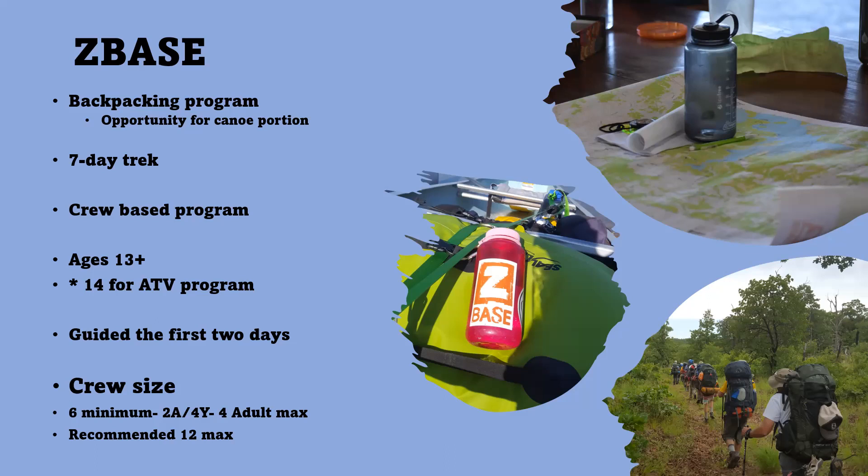On your trek, you've got a venture guide that goes with you for the first two days. They're responsible for helping you orient to Z-Base, keeping you on the schedule to make sure you're getting where you need to go, working with the program facilitators, and providing any other assistance that is necessary.